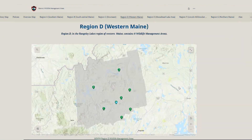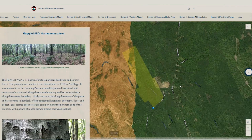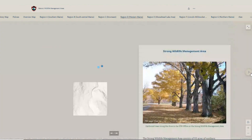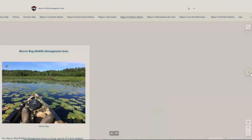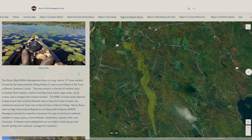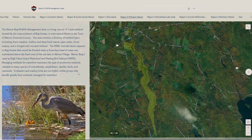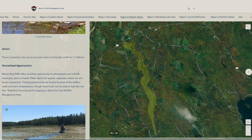For example, we're here in a grassland bird habitat in Mercer, Maine. We manage for grassland bird habitat, deer wintering area, forest birds, wetland habitat — just a whole variety. Each wildlife management area has a great description: it has how to access the property, what features you can find on a property, and what's allowed on a property.